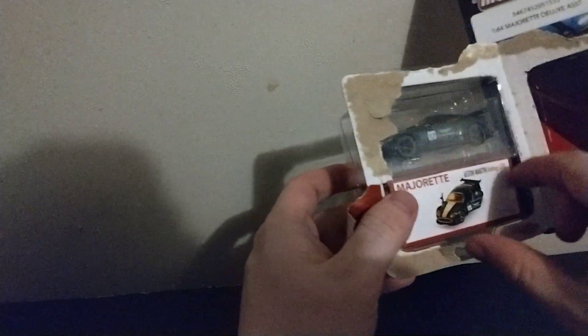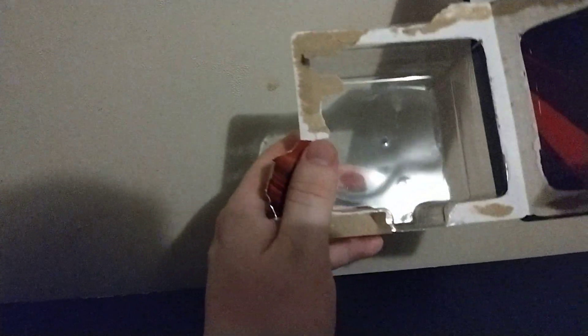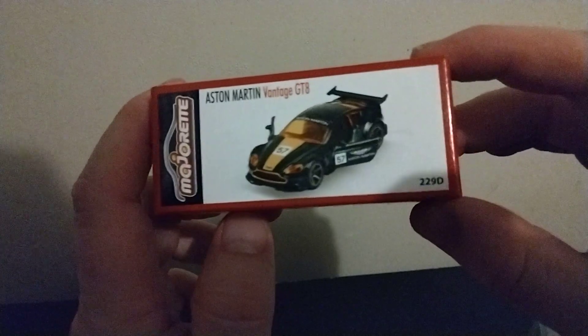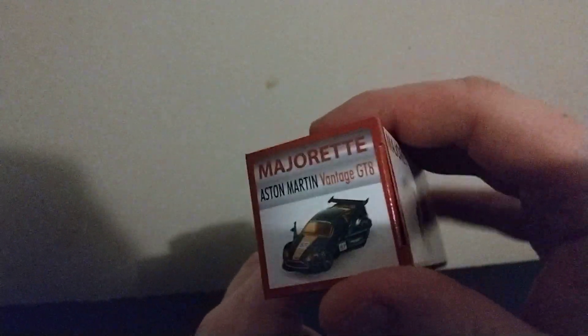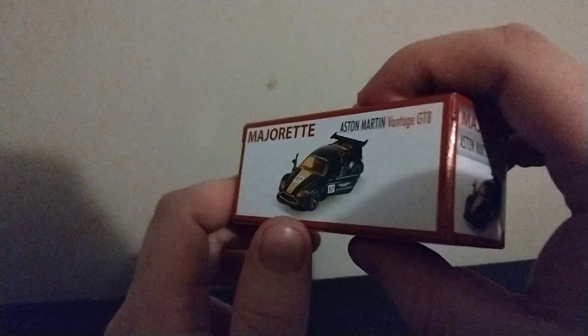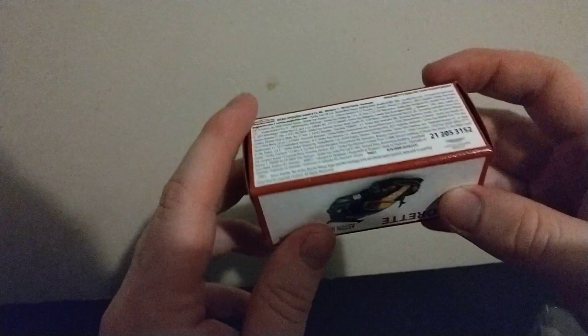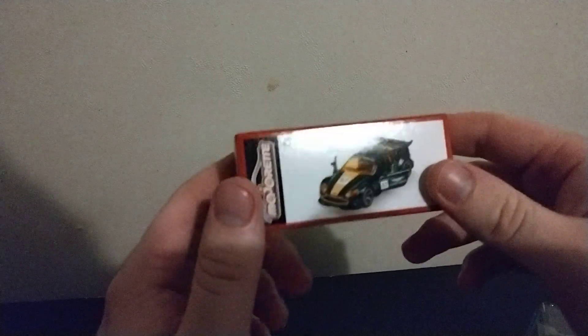I'm gonna take out the box — it's kind of stuck in there though, I don't like that. Here's the box, it's got a nice little detail on it, just the nature of it. It's pretty cool. You can see the car and legal information, but yeah, you could probably display it on it.